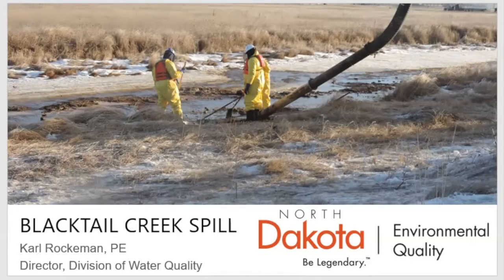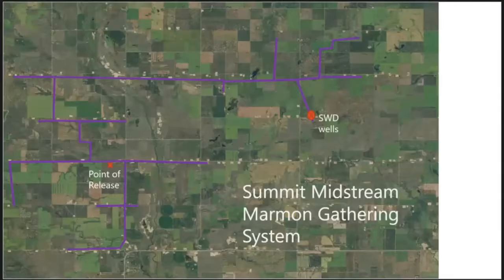The spill location is about four or five miles north of the junction of Highway 2, right where the pipeline crossed Blackdale Creek. It impacted the creek itself as well as the Little Muddy River. The spill occurred on Summit Midstream's Barnum gathering system, which collects both oil and salt water, although the release was only on the salt water line.